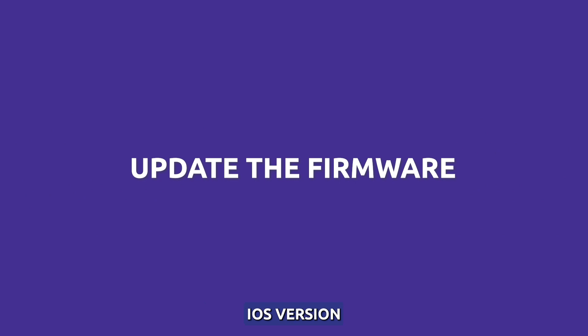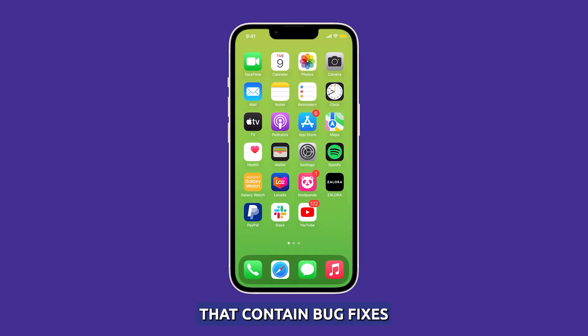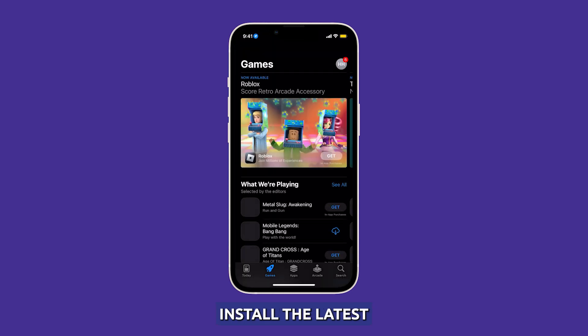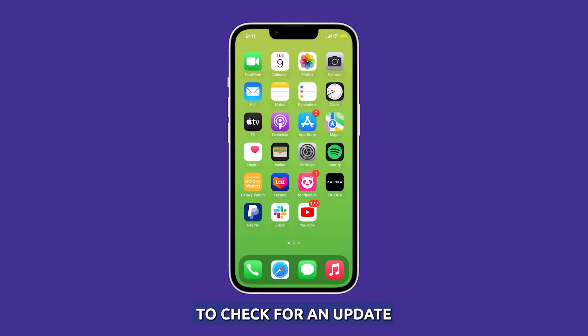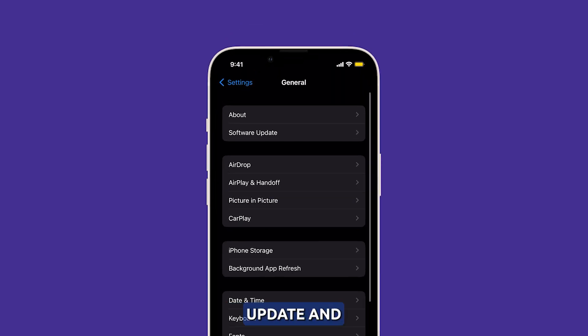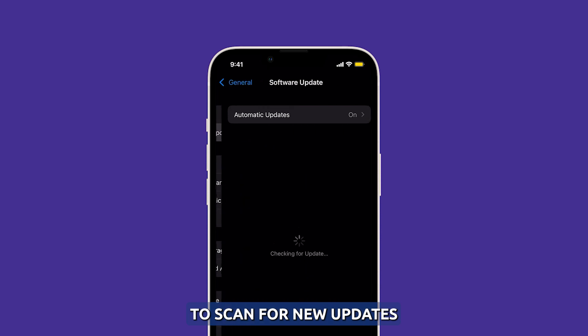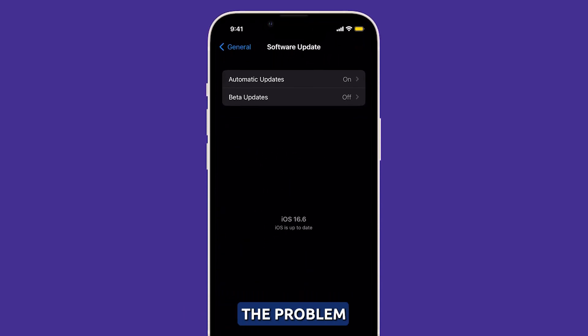Update to the latest iOS version. Apple frequently issues software updates that contain bug fixes and optimizations. Install the latest iOS update on your iPhone 14 to see if it addresses any firmware issues causing screen flickering. To check for an update, launch Settings and then tap General. Select Software Update and allow your iPhone to scan for new updates. If there's an update available, download and install it to see if it fixes the problem.